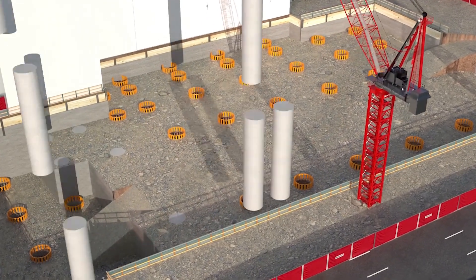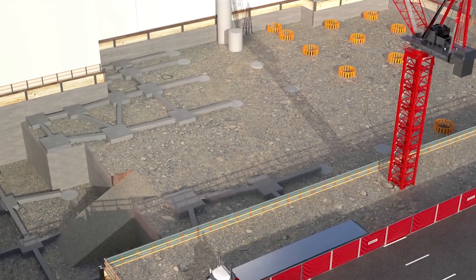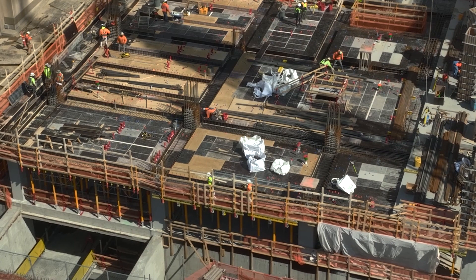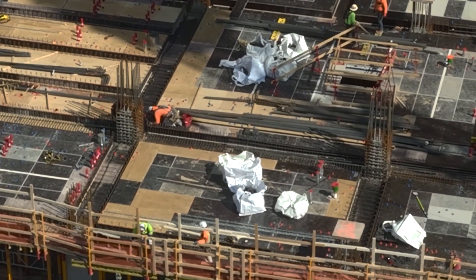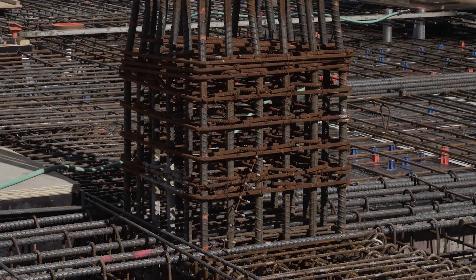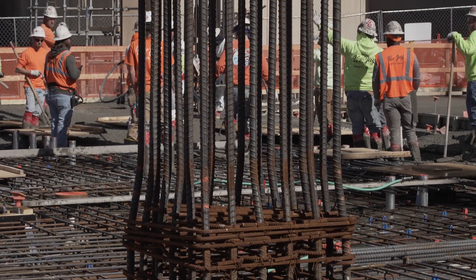There are piers on this building that go all the way down to the bedrock, 60 or 80 feet below us. Those piers took a while to complete. We started pouring the basement and now on top of each of those piers we've got steel reinforcement that's inside the concrete columns you can see over my shoulder.